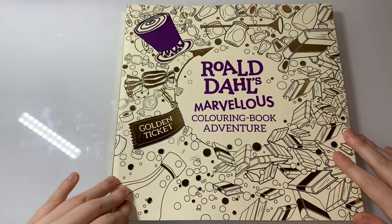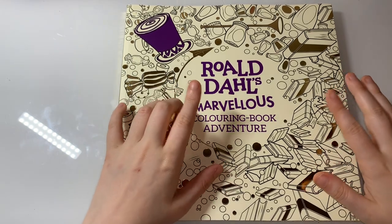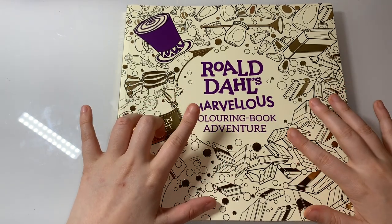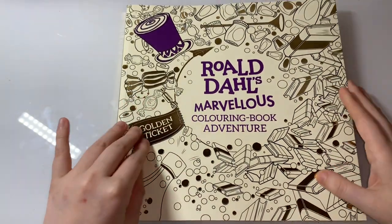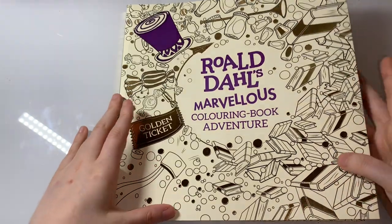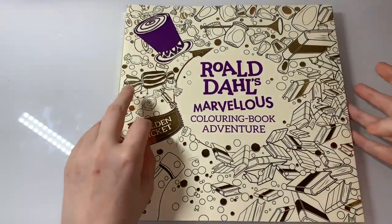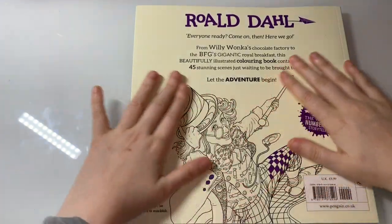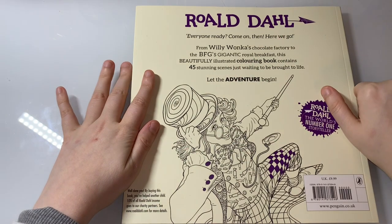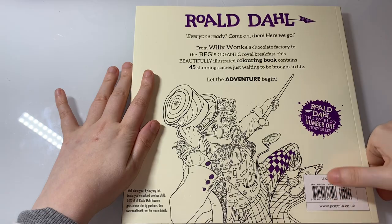Hi everyone, welcome back to my channel. Today I thought I'd do a flip-through of Roald Dahl's Marvellous Coloring Book Adventure. This is like a cream cover with gold foiling and a bit of purple on the top there. This is the back, and this is done by Penguin Publishing.